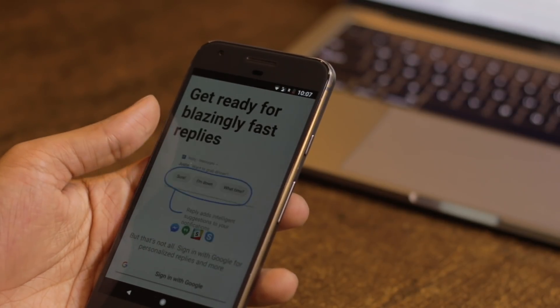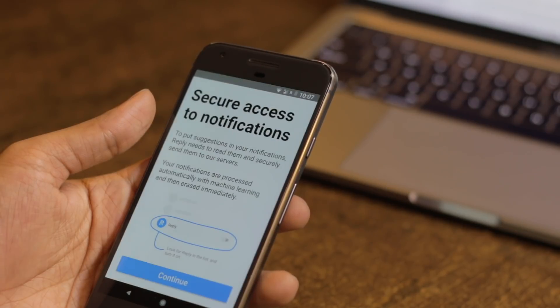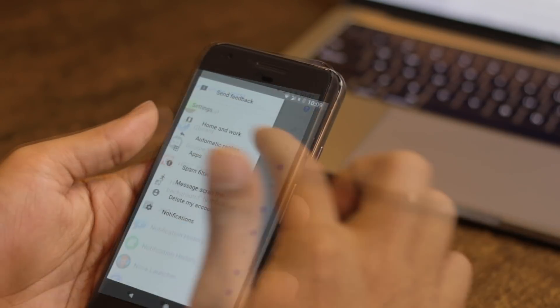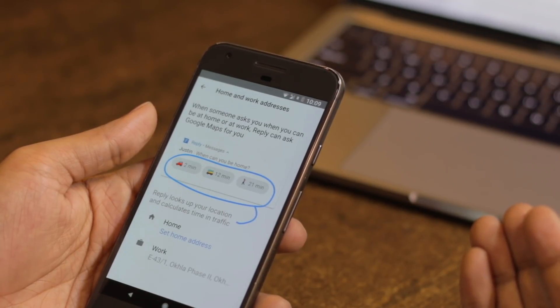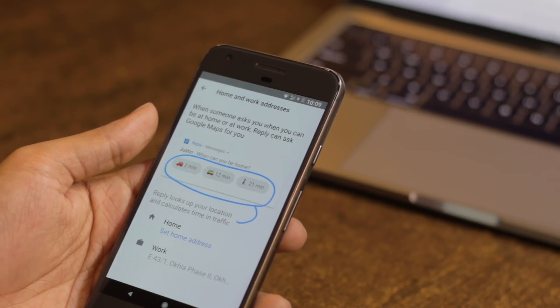First things first — what makes the Reply app work? You will have to grant access to your Google account and it will personalize your responses according to your taste. Also, make sure you allow Google to access your notifications for it to work. Next, to set up the application, start adding your home and work addresses. So if you get a text saying 'where are you' or 'when will you be home,' the app can get your location from Google Maps and calculate the time.